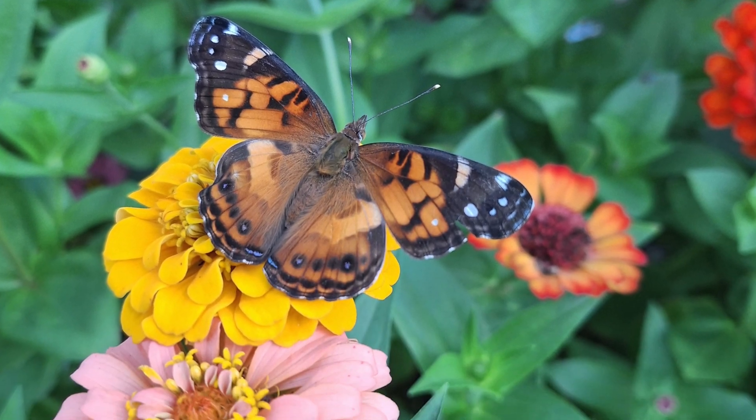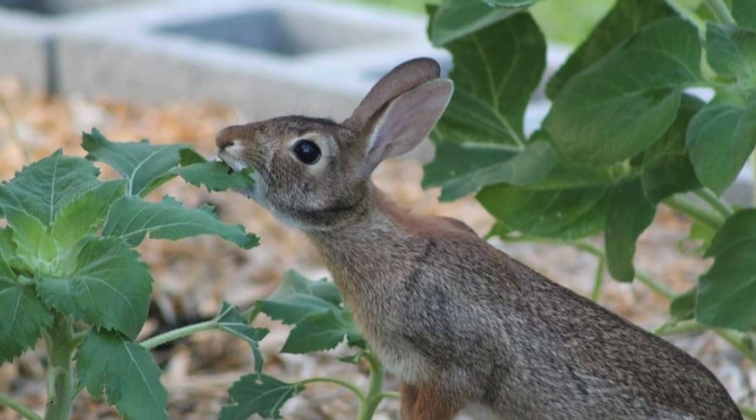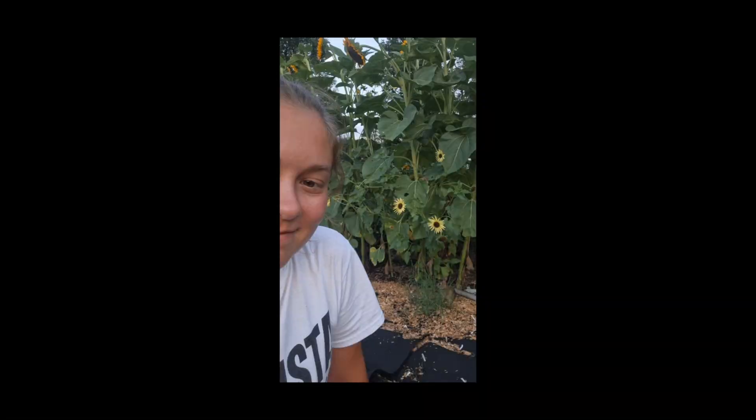I really enjoyed the flower bed that had my sunflowers and zinnias growing in it, and so did the bunnies. The bunnies were constantly around eating, and we had baby bunnies in the garden again. This one baby bunny let me get pretty close to it.